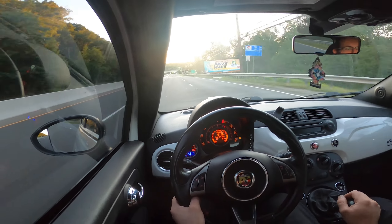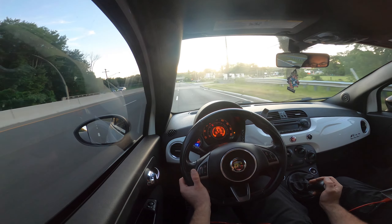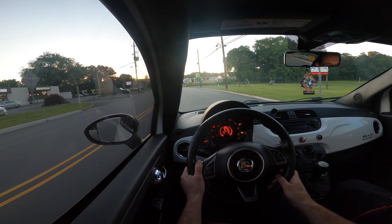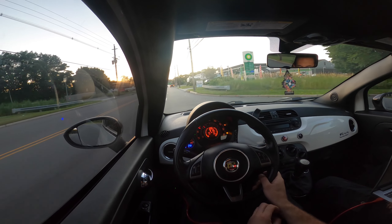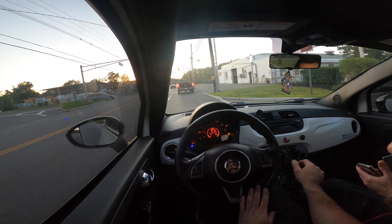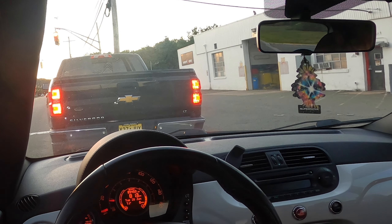Nice. These brakes suck. Not bad, not too shabby. Let's see with the tune — it definitely wants to keep going. It's just not torquey. I'm going to disconnect and try to start pulling it up just out of curiosity.